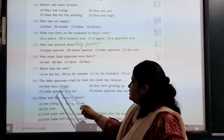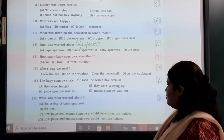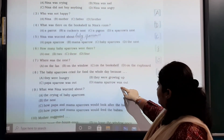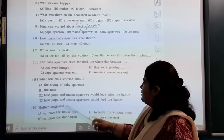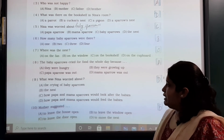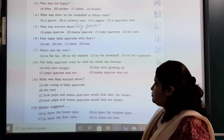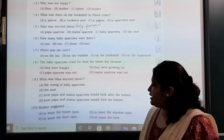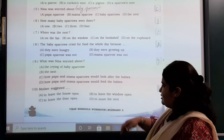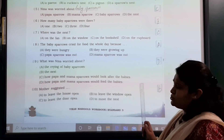Number 8: The baby sparrows cried for food the whole day because they were hungry — that is option A. Number 9: What was Nina worried about? She was worried about how the papa and mama sparrows would feed the babies — option B. And the last one: mother suggested to leave the window open — that is option B.